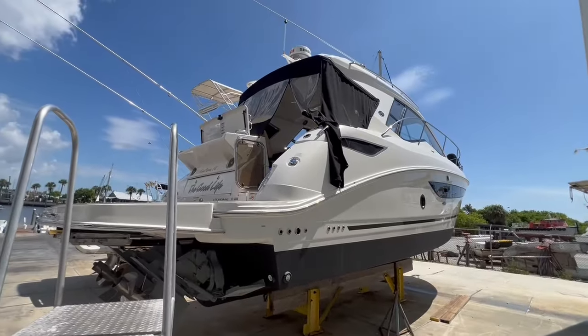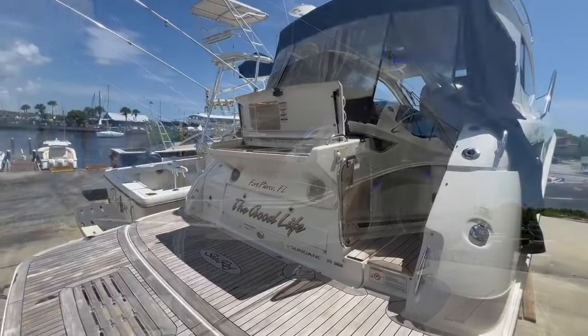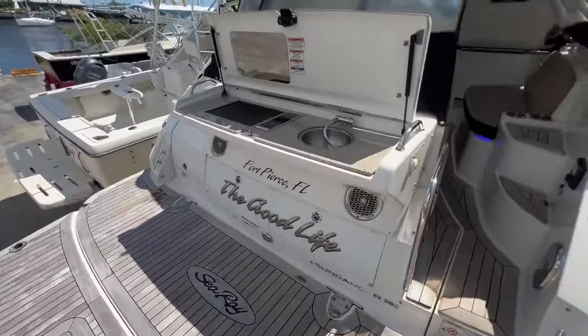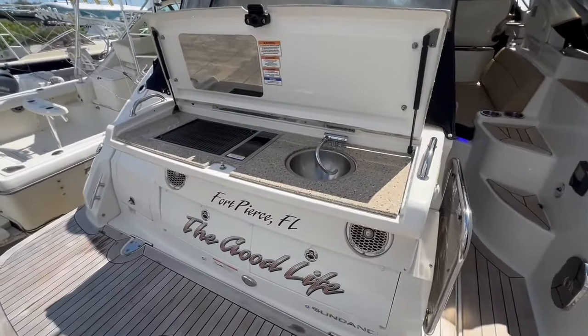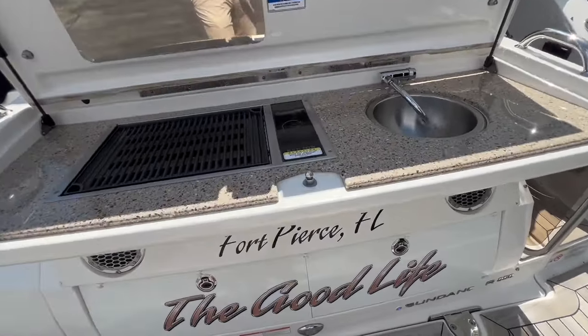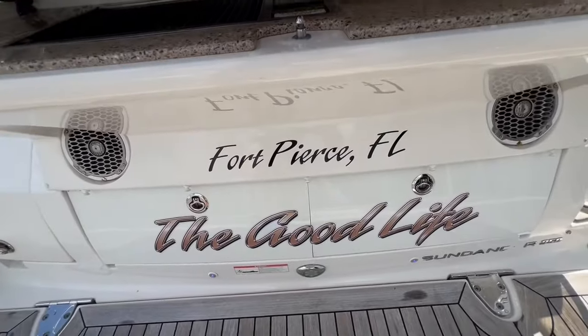We'll step aboard and take you guys through a quick walkthrough. We have the extended swim platform here on the aft. As you approach the transom, we have the summer kitchen upgrade — electric grill, stainless steel sink, and a quartz countertop, plus nice storage drawers down below.